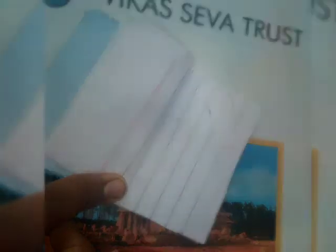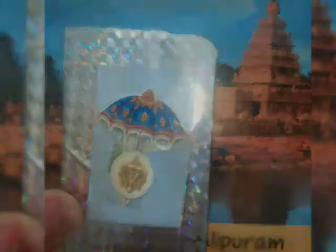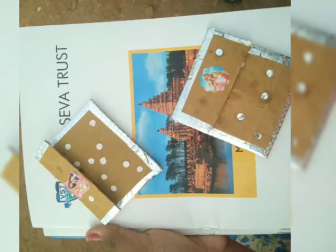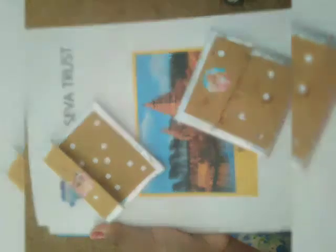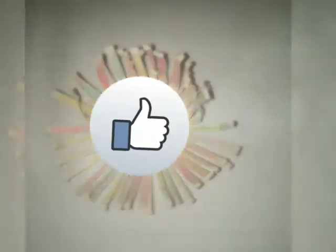This is a notebook. This is a friend page. This is so cute. We are going to get a mini pouch. This is a photo frame. This is a paper cup. It is so cute.